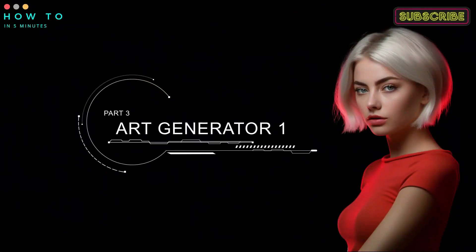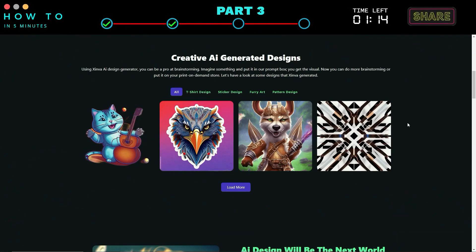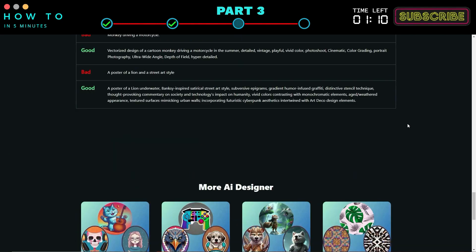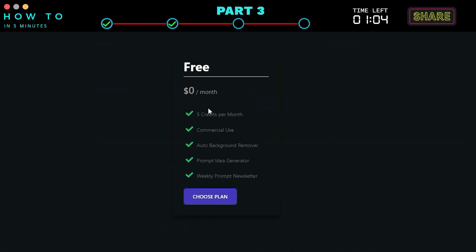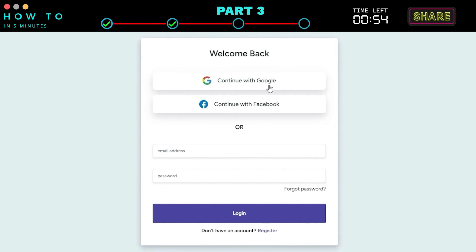The first free AI art generator we will use is Xinva AI. Xinva is an AI tool specializing in print-on-demand design. Xinva AI also offers a free plan that gives you five free credits per month, and you can use the AI-generated art for commercial purposes. To get this free plan, click the Choose Plan button. You can continue using Google or Facebook accounts.